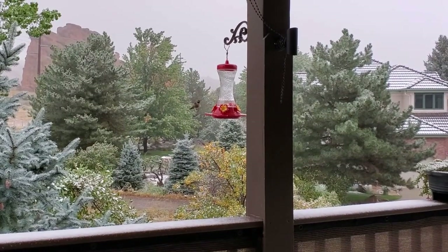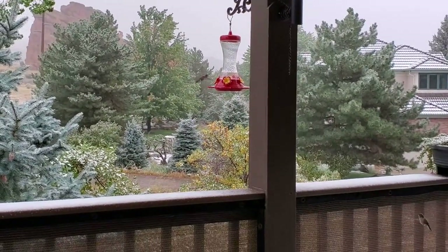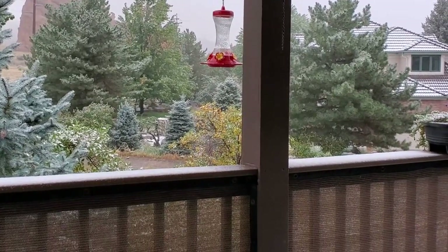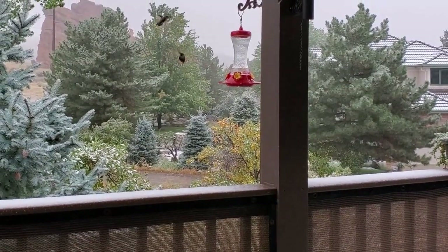So you can see the hummingbirds are still around, so I'm glad I put this out for them. I have to keep up on them. I've got two of them flying around here — it looks like maybe three. Yeah, there's three. It's hard to tell. Poor things. Just keep this out for them.